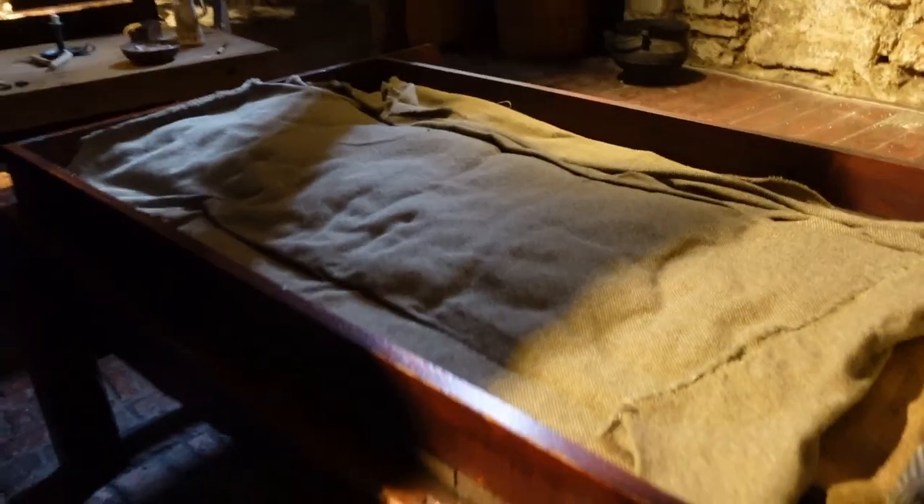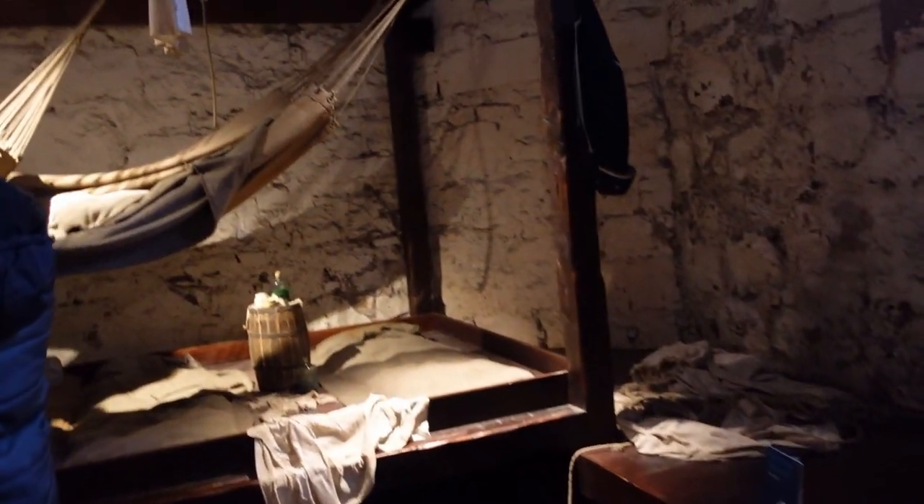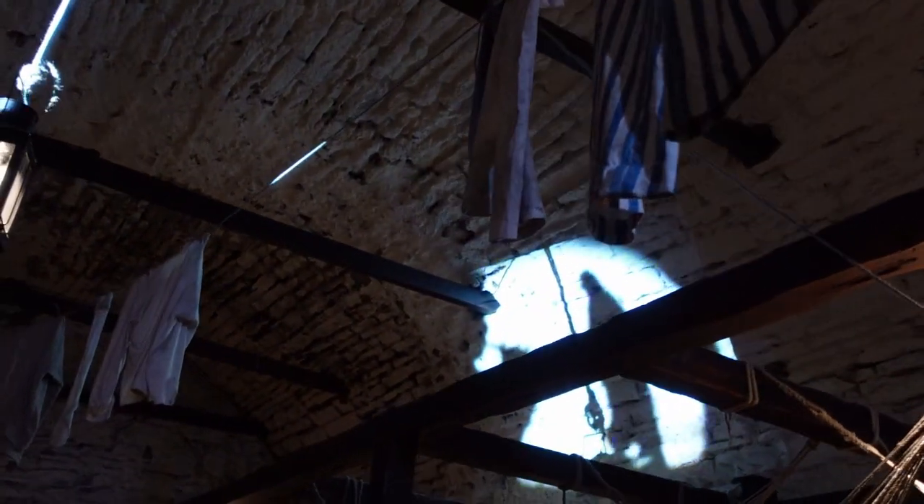More beds up here - I think the hammock would probably be more comfortable than the hard bed underneath. And the prisoners did dancing. This looks like a body but it's not - it's just a rolled up hammock.